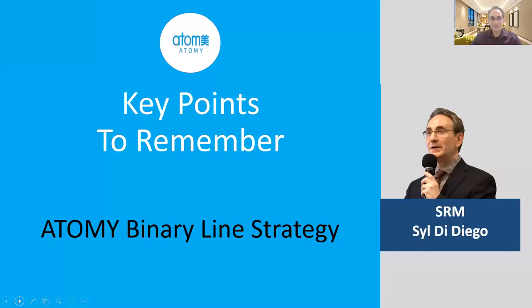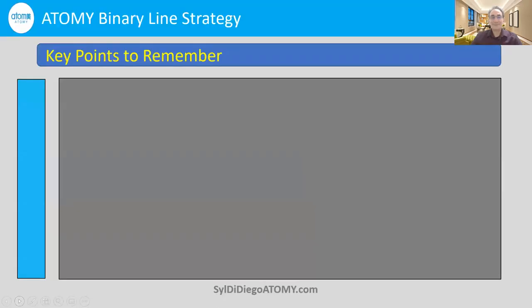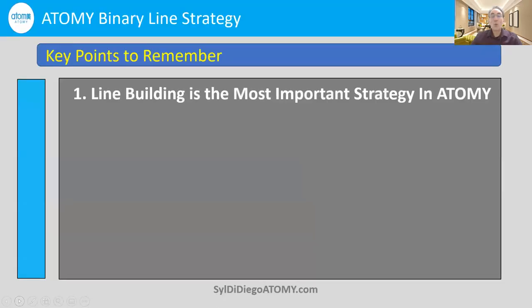Key points to remember about the Atomy binary line strategy. Number one: line building is the most important strategy in Atomy.